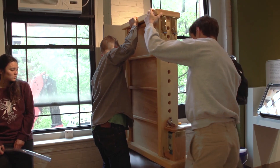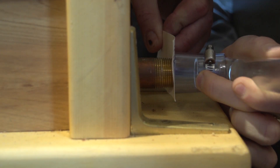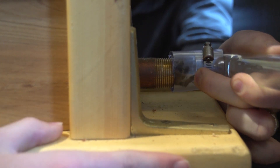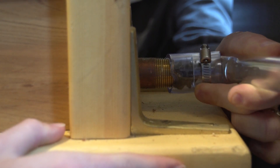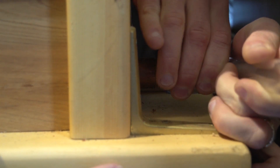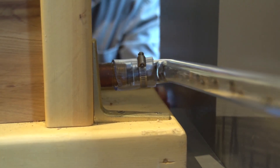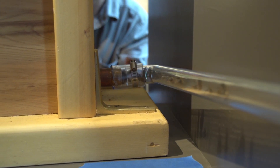Bees have been able to take care of themselves for millions of years. And so really, an observation hive is there to just watch the processes. There's very little that we need to do in terms of day to day care, or even month to month.